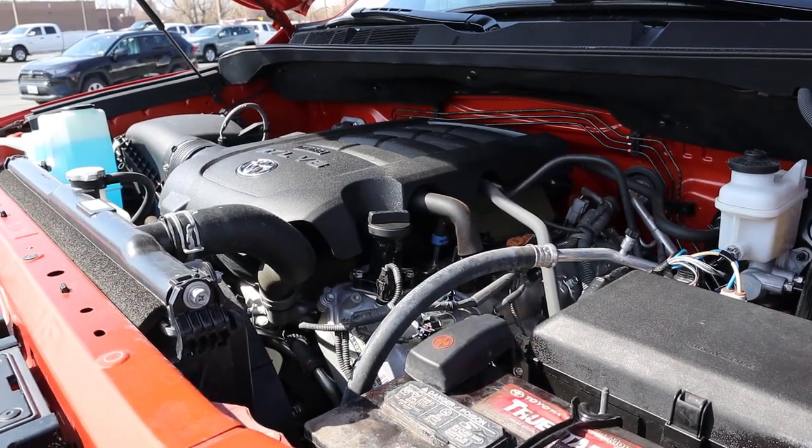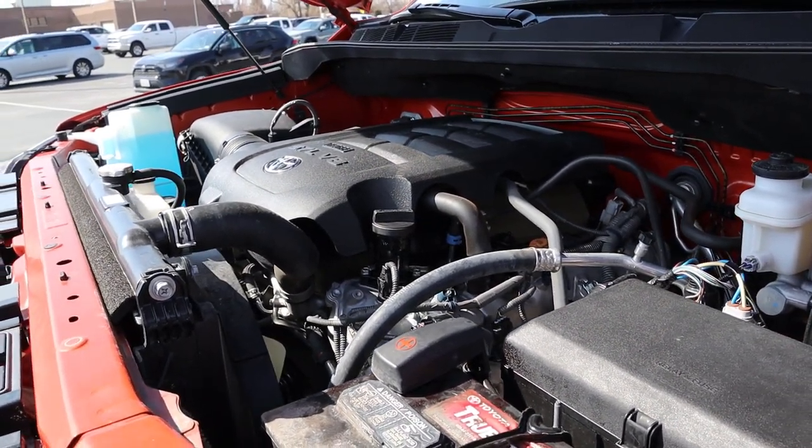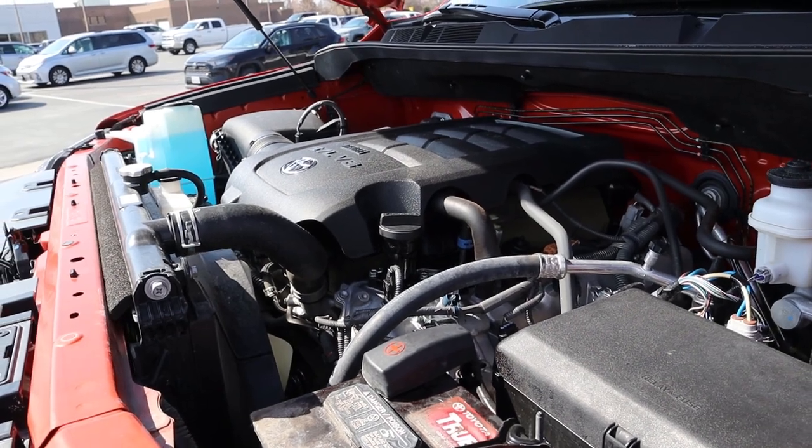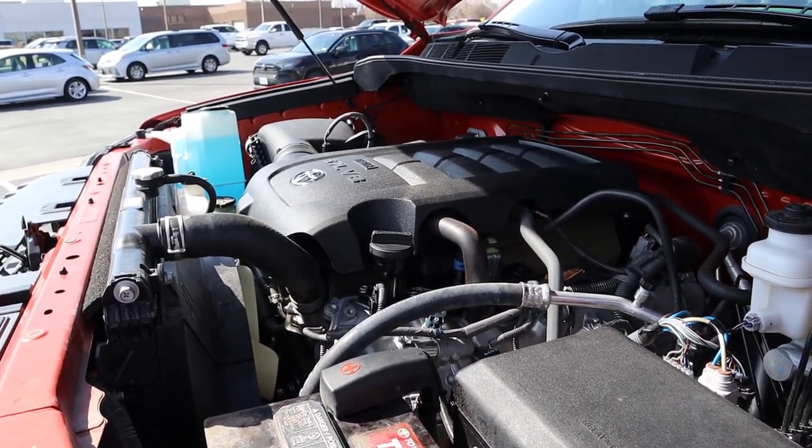Under the hood we have a 5.7 liter V8 that goes through a six-speed automatic transmission. Power puts out 381 horsepower and 401 pound-feet of torque, and the average fuel economy I saw in the gauge cluster for this truck is 10.3 miles per gallon.